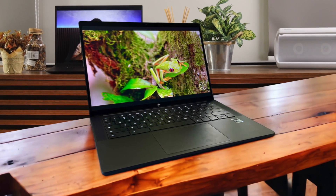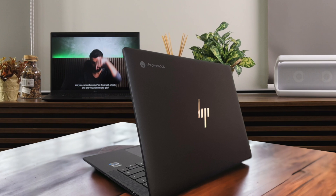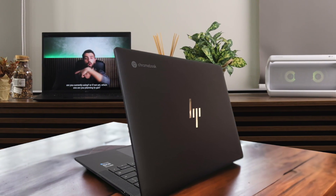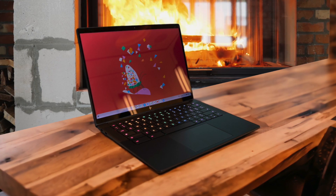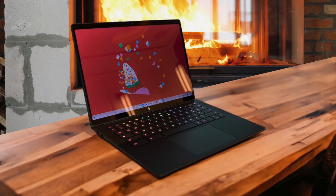That's with the screen at a comfortable brightness level and the RGB keyboard lighting turned on. It's enough to get me through most of the workday, but I do keep the charger handy just in case. There are a few minor drawbacks to note. The four USB-C ports offer plenty of connectivity, but I do miss having a USB-A port for older peripherals. The 8MP webcam is great for video calls, but the lack of a physical privacy shutter is a bit disappointing at this price point. The ceramic white finish does seem to pick up smudges and fingerprints rather easily.